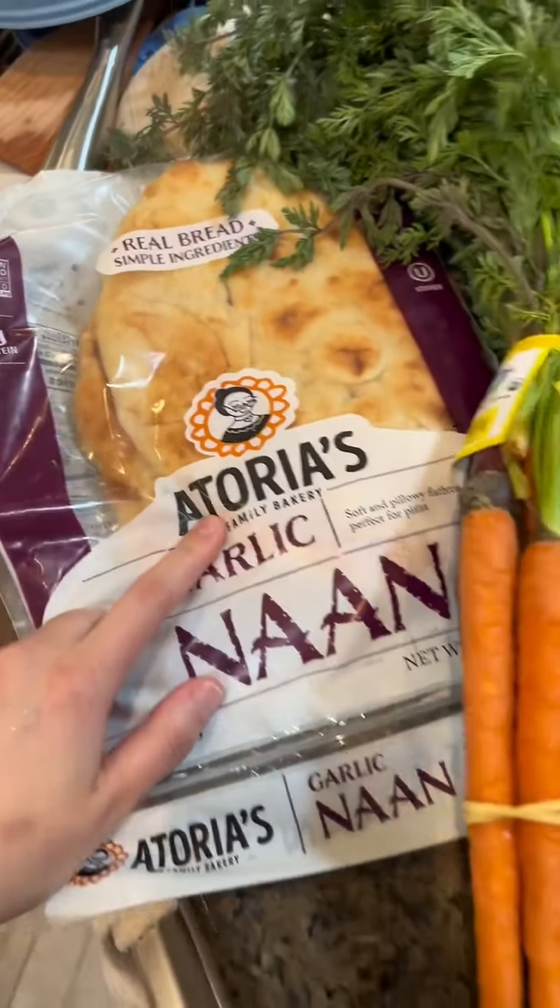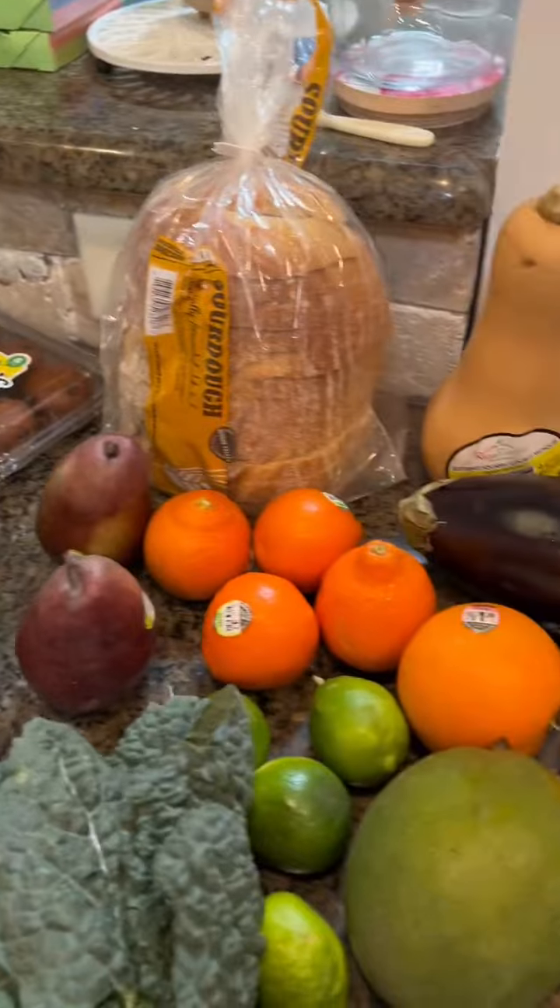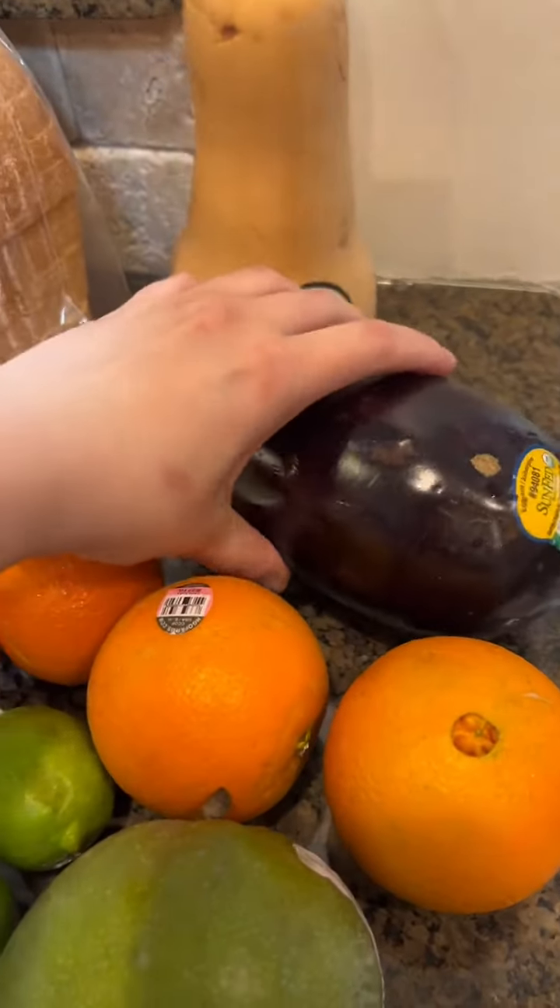Some naan, and then sourdough bread. We also got a LaCroix, butternut squash, and an eggplant.